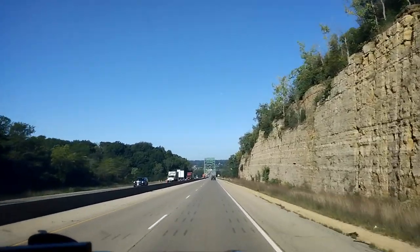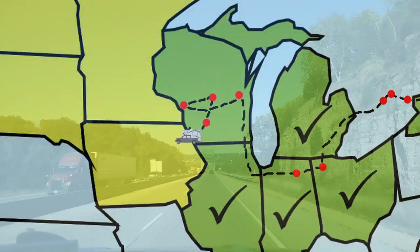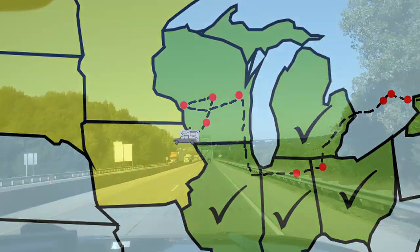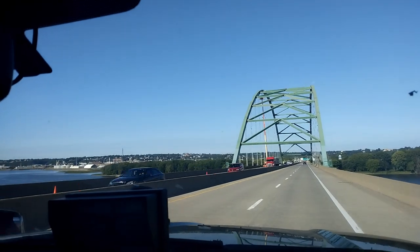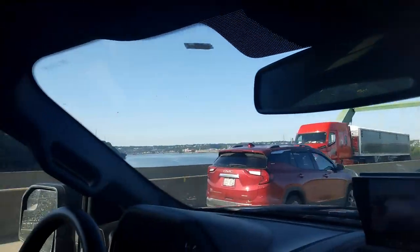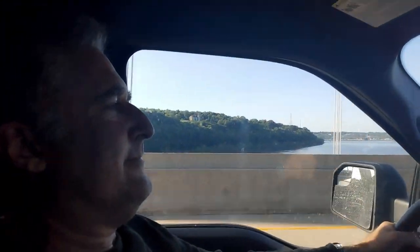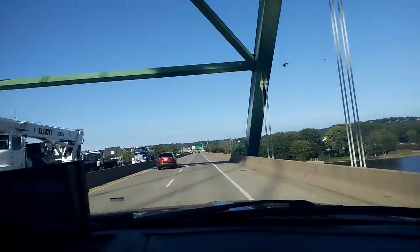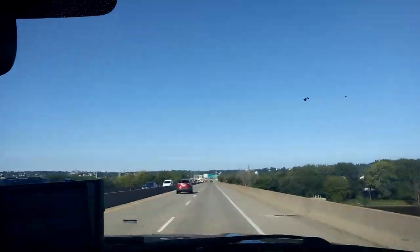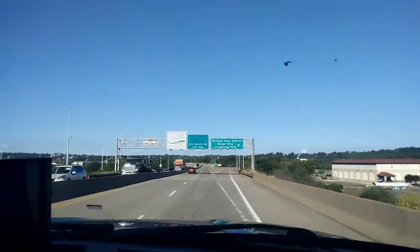We're going across the Mississippi River. In one and a half miles, turn right onto the exit. Goodbye, Mississippi. Welcome to Iowa!